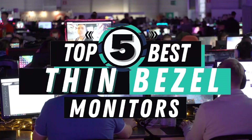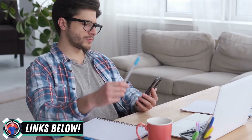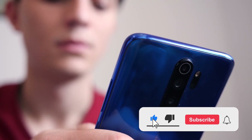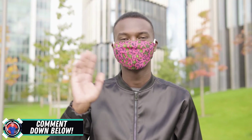There you have it, our top 5 best thin bezel monitors on the market. Check out the links in the description below for detailed information and latest pricing. If you thought this video was helpful, please smash that like button and consider subscribing. If you didn't, let me know why in the comments below. Thanks for watching and I'll see you in the next video.